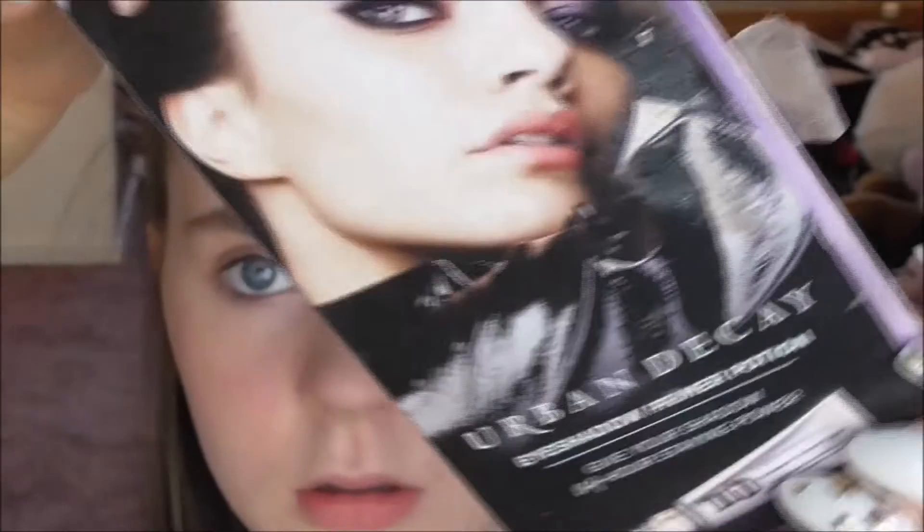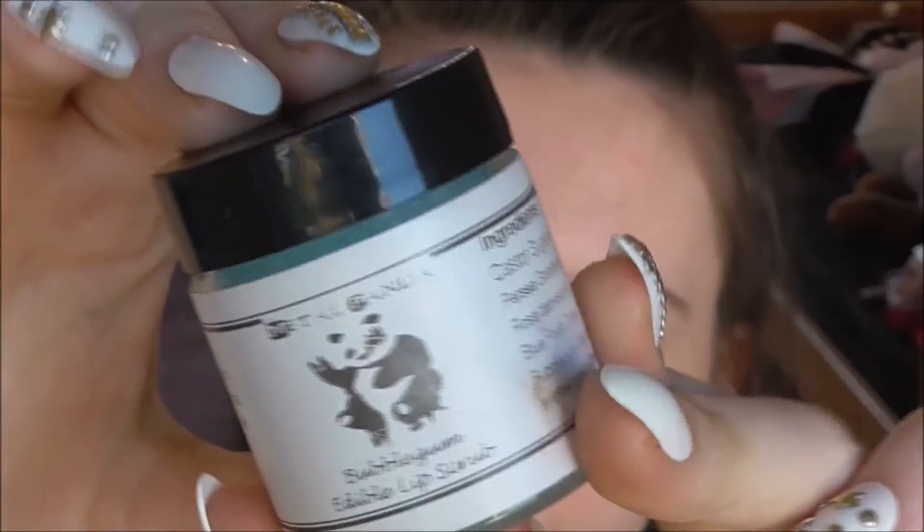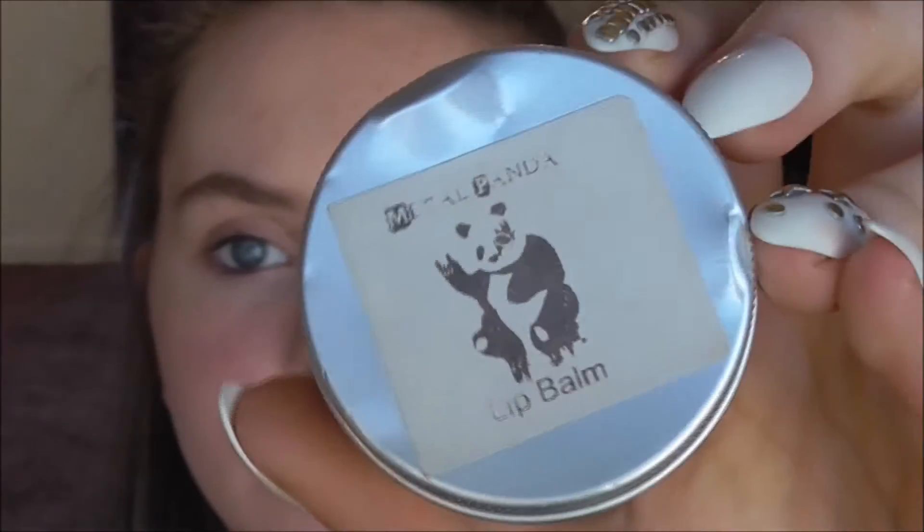Now for eyeshadow primer, I will take my Urban Decay Primer Potion in the original one, just to keep my eyeshadow on all day. At the beginning I actually forgot to scrub and balm my lips, so I'm using the Metal Panda Bubblegum Lip Scrub and their Lip Balm.